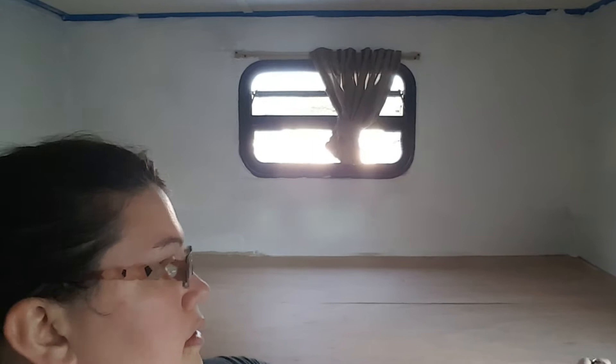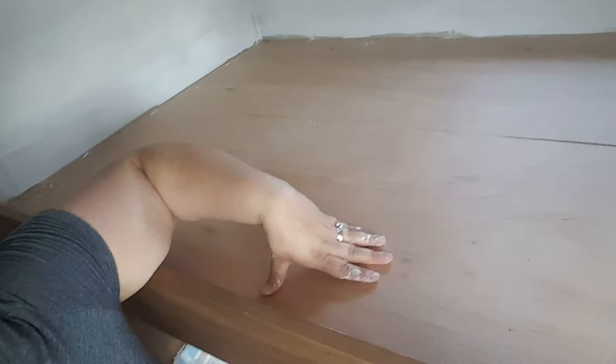Lily's bunk was a pain just because it's harder to get into and I can't really sit up there because this is not all solid. So that's the next thing — this is going to be replaced and be all solid.